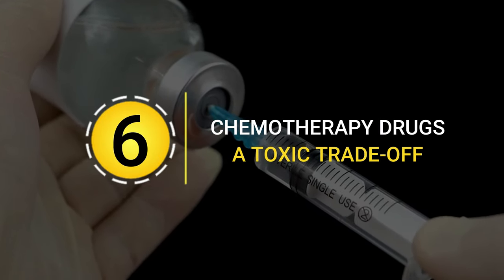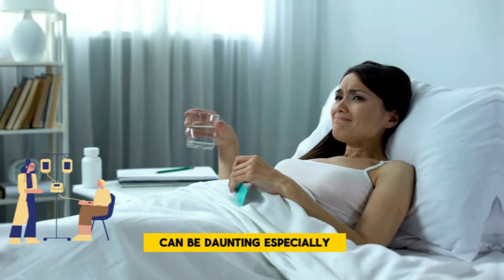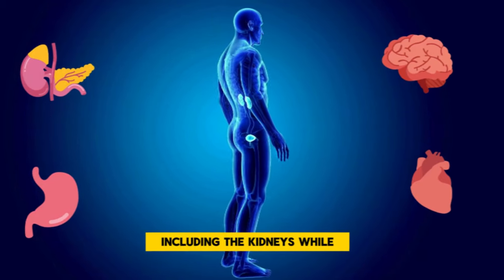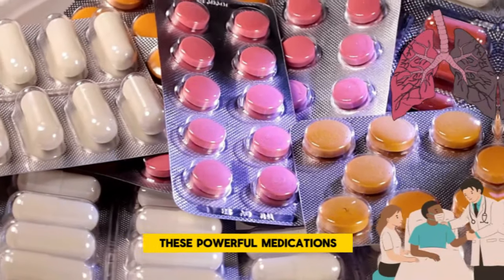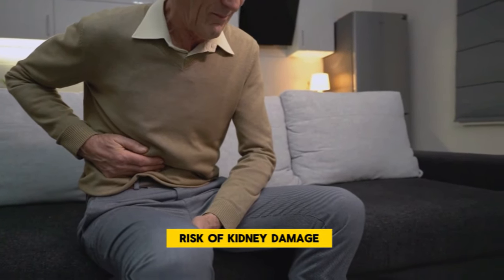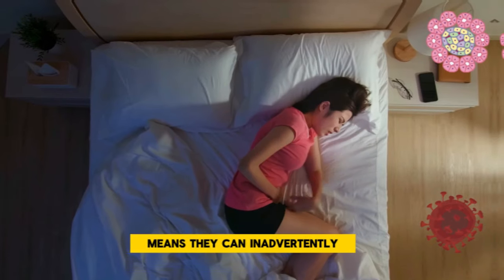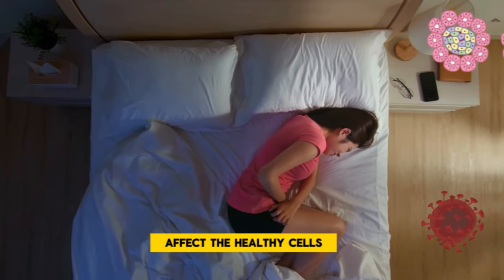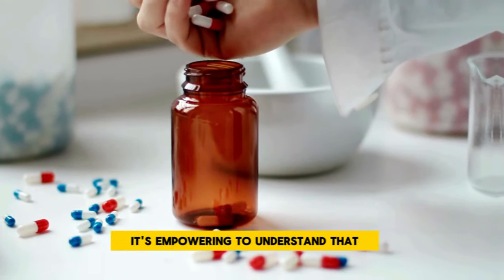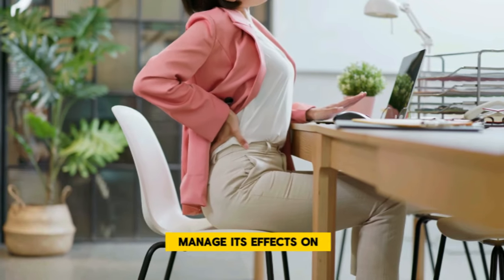Chemotherapy drugs: a toxic trade-off. Navigating the treatment journey with chemotherapy can be daunting, especially when considering its impact on various parts of the body, including the kidneys. While these powerful medications are instrumental in combating cancer cells, they do carry the risk of kidney damage. The nature of chemotherapy drugs to affect rapidly dividing cells means they can inadvertently affect the healthy cells in your kidneys, leading to potential issues in kidney function.